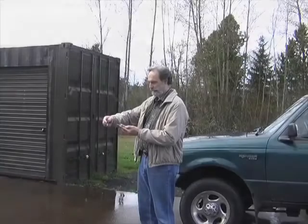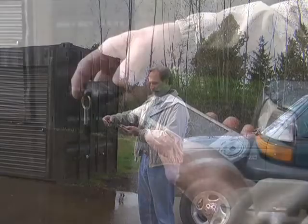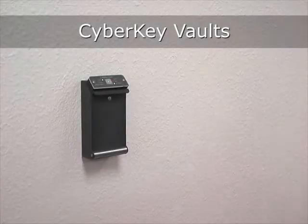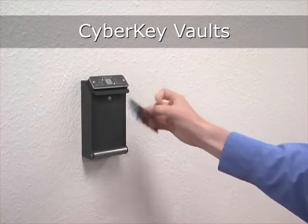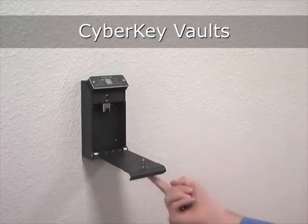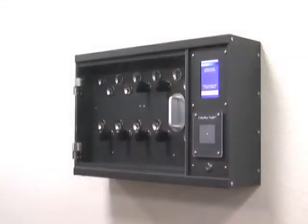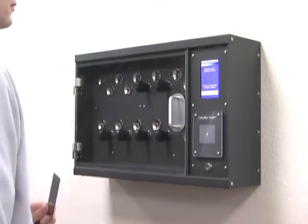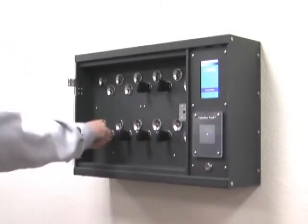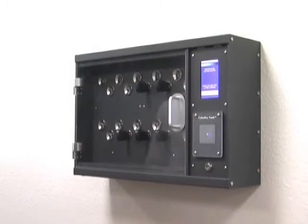Bluetooth and infrared CyberKeys can communicate directly to cellular PDAs. CyberKey Vaults are intelligent key cabinets that automatically program and dispense CyberKeys. CyberKeys are stored securely in the cabinets in an unprogrammed state. When authorized users identify themselves with an RFID card or PIN, a key is then programmed with their access permissions and released from the cabinet.